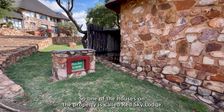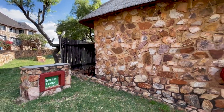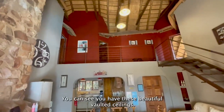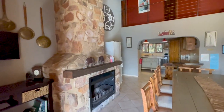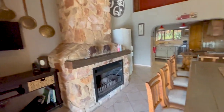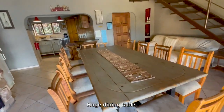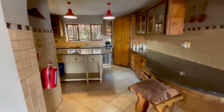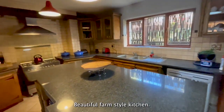One of the houses on the property is called Red Sky Lodge. Let me show you this one. When you enter Red Sky Lodge, you can see you have these beautiful vaulted ceilings, beautiful fireplace, huge dining table. Here you have the kitchen — a beautiful farm-style kitchen.